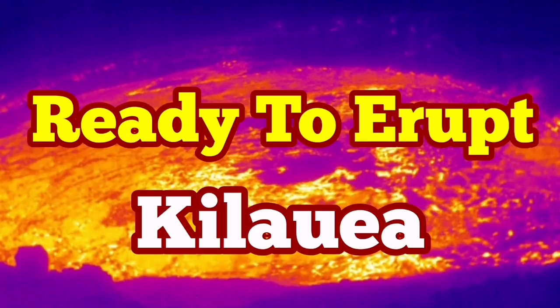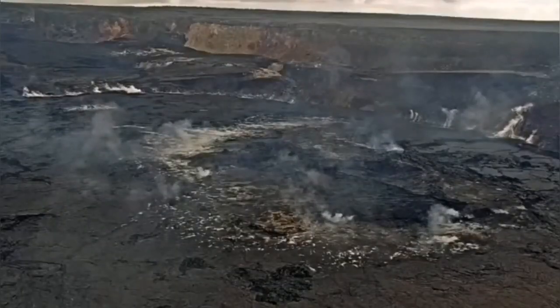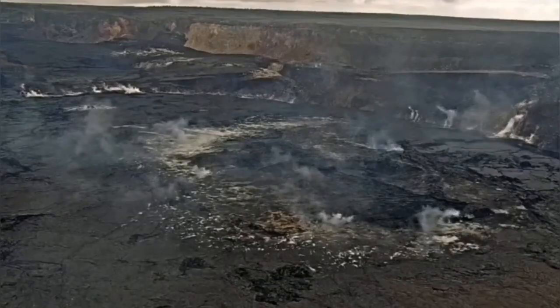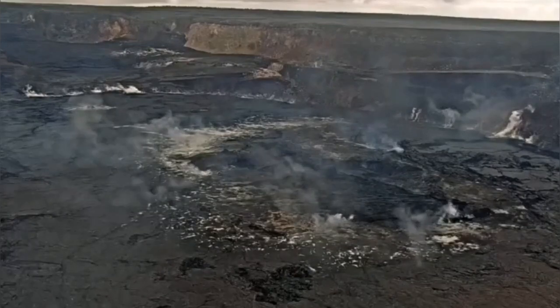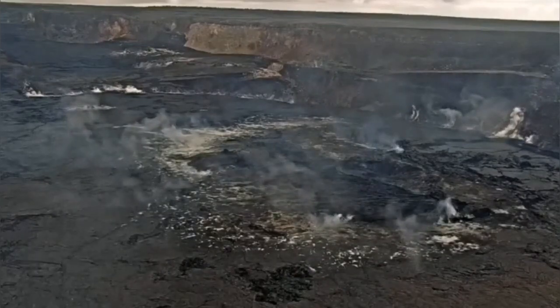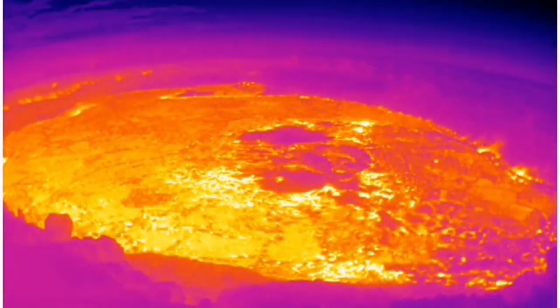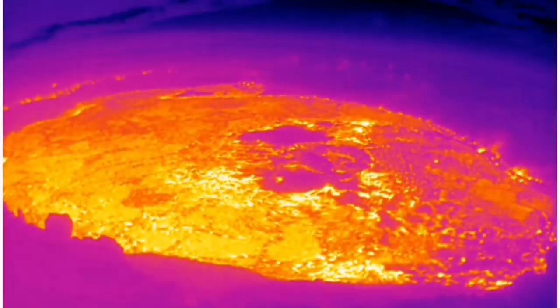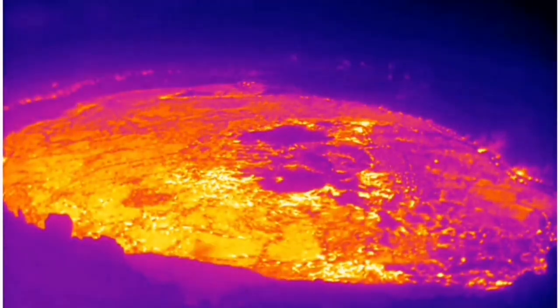The Kilauea volcano of the United States of America in the Pacific Ocean — the famous Hawaiian island — is now ready to erupt. There is evidence in the form of smoke, and the sulfur dioxide levels are normal, but the heat we can see with the thermal imaging shows that magma is present. I will show a diagram of the depth of the magma.